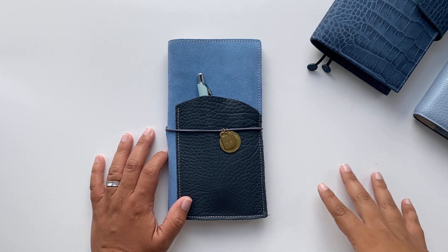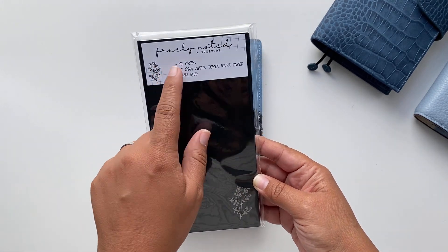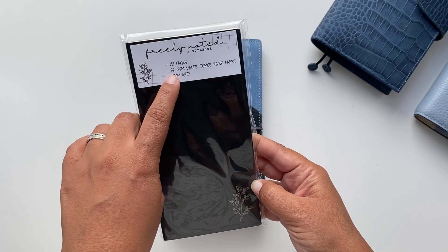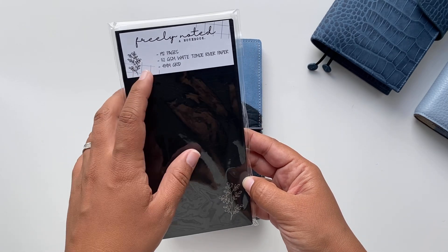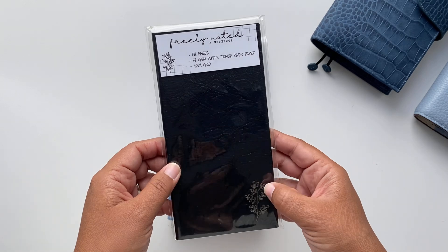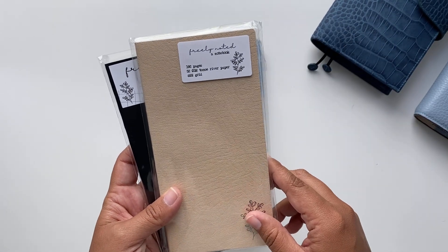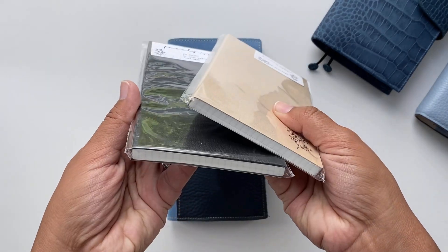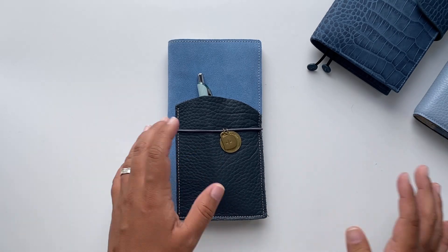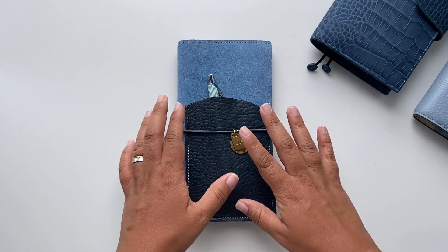What also happened at the time was that I bought and received this notebook from Planner Monkey Co — she calls it 'Freely Noted,' which I think is a great name. It has 192 pages, 52 GSM white Tomoe River paper, which is very similar to the Hobonichi Weeks, and a four-millimeter grid — just one millimeter bigger than the Hobonichi Weeks' three-millimeter grid. I already got the second generation, which has the same specs but a different cover and slightly different binding so it lays flat more easily.